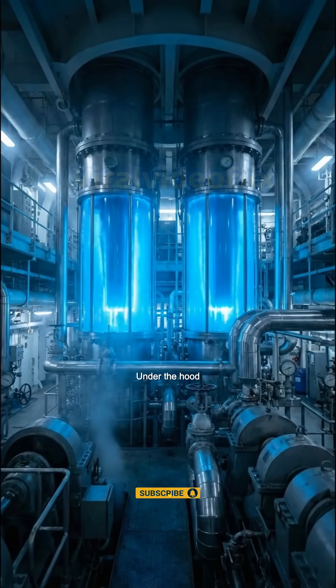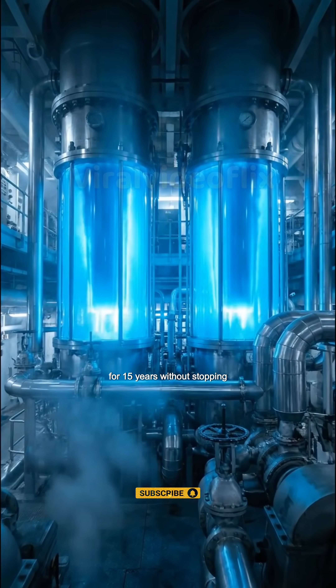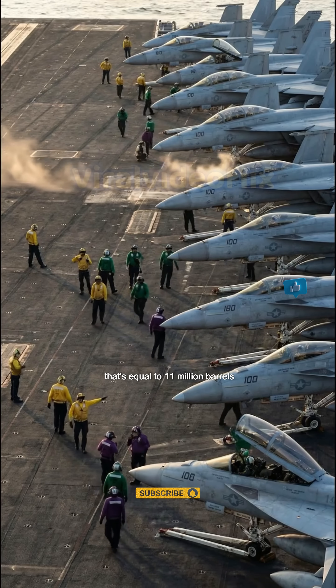Under the hood, two nuclear reactors. They carry enough fuel to run for 15 years without stopping — that's equal to 11 million barrels of oil.